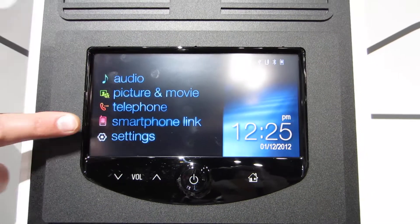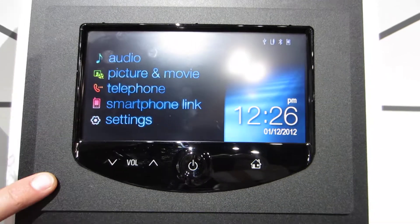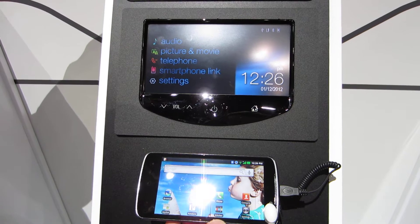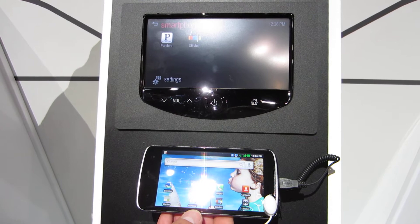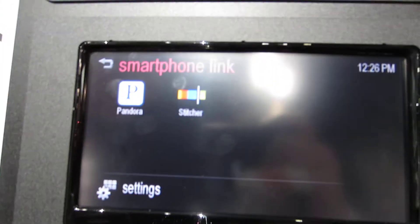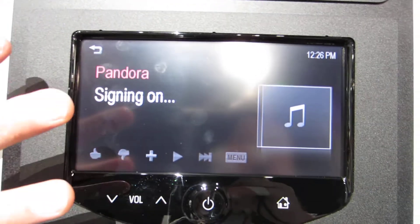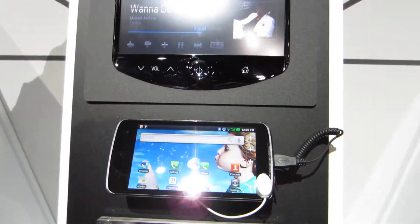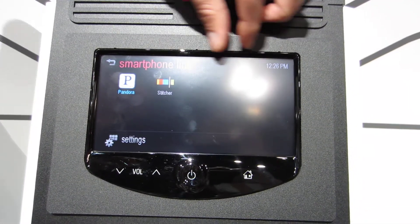Here's where the technology gets brand new and amazing. Using the Smartphone Link and a Bluetooth connection, you are going to be able to wirelessly access your mobile applications that are on your mobile device. Right now the two applications that have been approved and updated their software to our code are Pandora and Stitcher. Both you can see listed right here. Using the Bluetooth connection you are going to be able to access, connect, and control those mobile applications via the head unit directly on your phone.